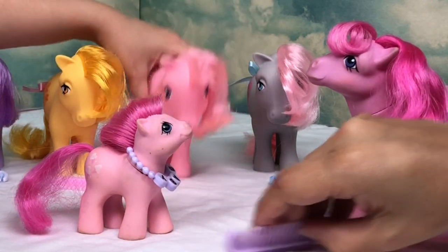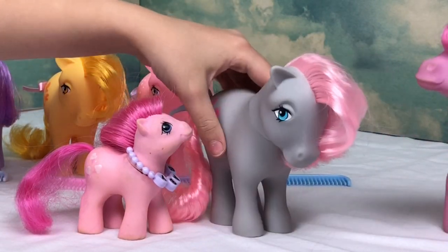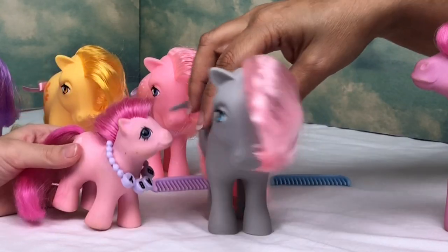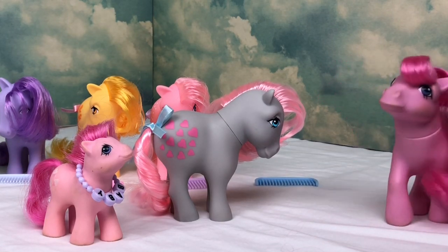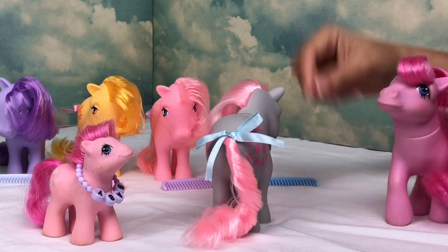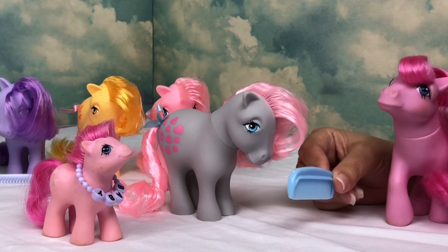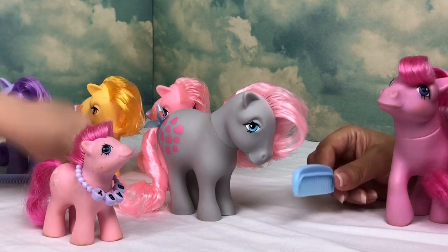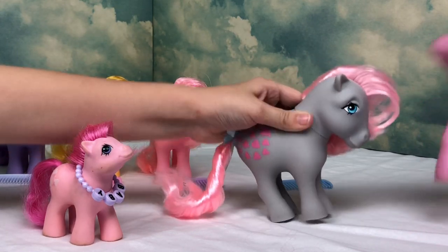Last, we have Snuzzle. Snuzzle is so cute with her little heart cutie marks — on both sides, just like we do. She's got really nice pink hair, a grayish blue body color, blue eyes, and a blue bow. The prettiest blue comb, which is now going to be my comb! Nice to meet you, Snuzzle — I've been wanting a Snuzzle in the family for a long time.